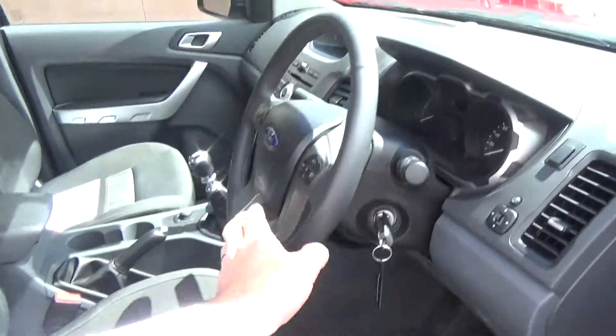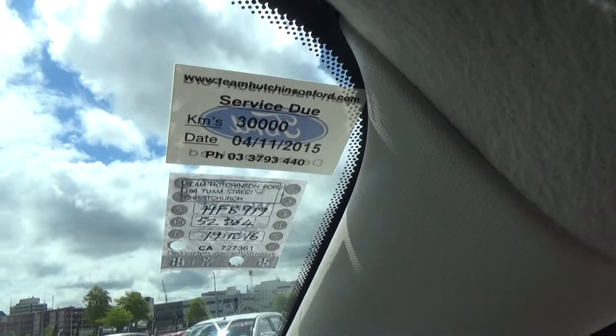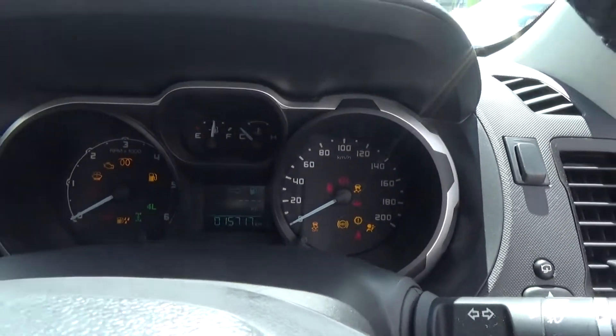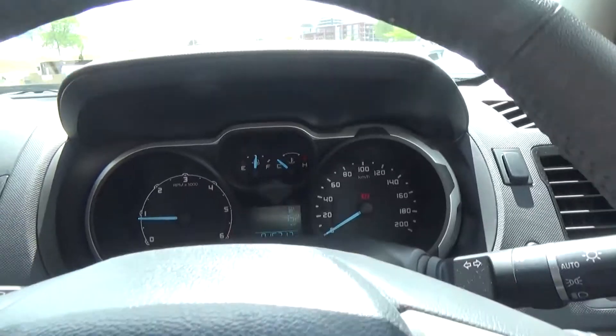There is height adjustment on the driver's seat and tilt on the steering wheel. The steering wheel is leather wrapped and all servicing is fully up to date. Starting the vehicle, we also have ABS brakes and traction control.